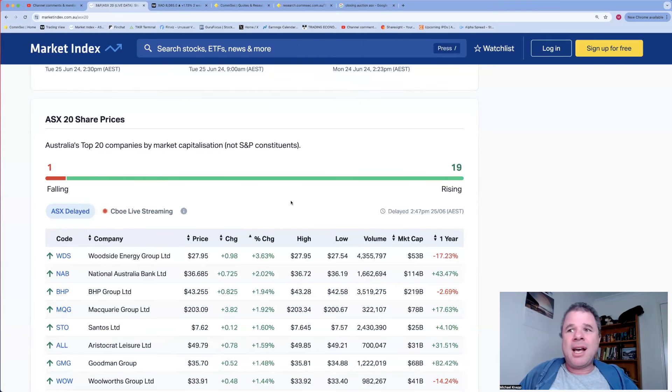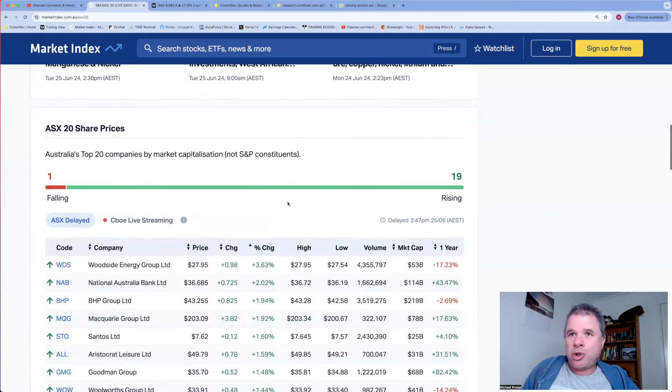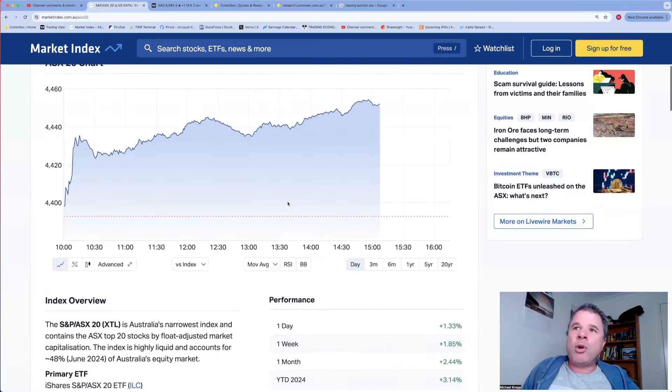The second worst performing company in the ASX 20 is ANZ Group up 0.51%. Best performing company is Woodside Energy, followed by NAB, BHP, Macquarie, and Santos - so a few energy companies within the best five. But I wouldn't get excited and run out buying Woodside Energy just because of today - the share price of that company is still in a short-term downtrend.